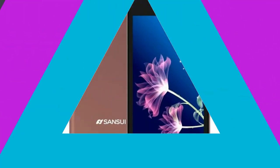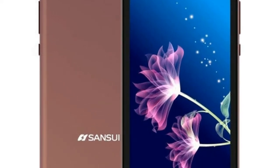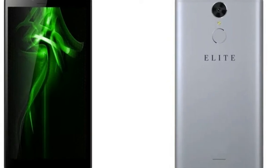In terms of optics, the handset packs an 8-megapixel primary rear camera packed with flash, and another 8-megapixel camera at the front for taking selfies.